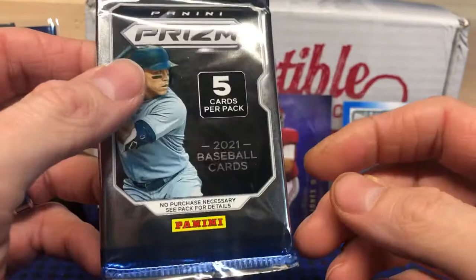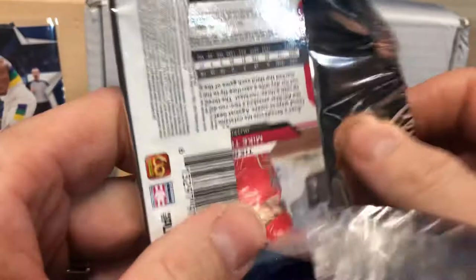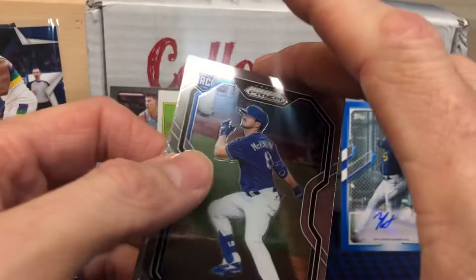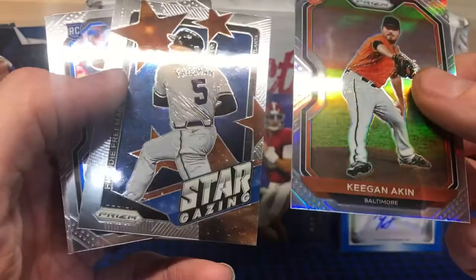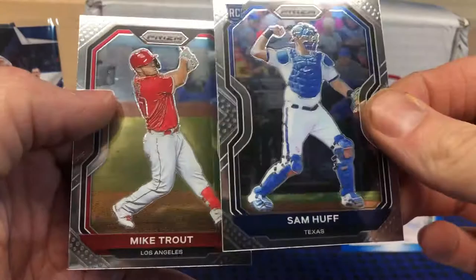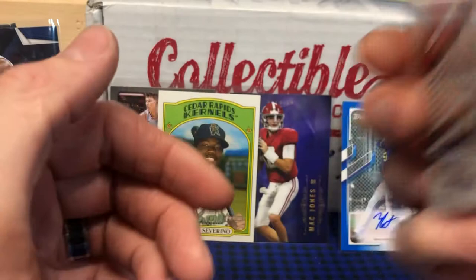Down to our last pack here. I've certainly enjoyed this — I hope you've enjoyed watching it. 2021 Prizm — I've certainly opened a lot of this year as it was pretty easy to find to start the year. Let's see what we've got — maybe another auto or just a couple more rookies. Zach McKinstry rookie, there's a Keegan Akin Prism with a little refractor action, Freddie Freeman, Stargazing insert, Sam Huff rookie, and the man himself right there — Mike Trout to finish it out.